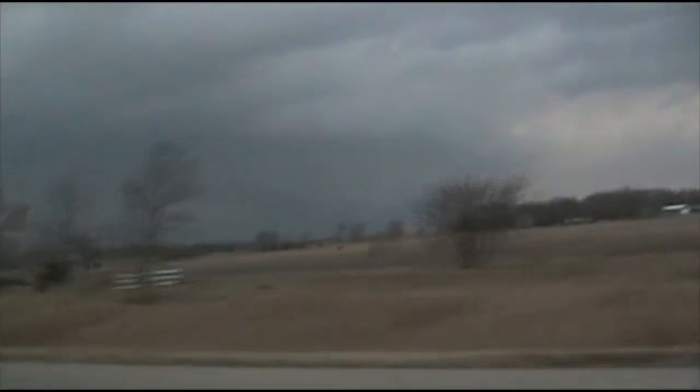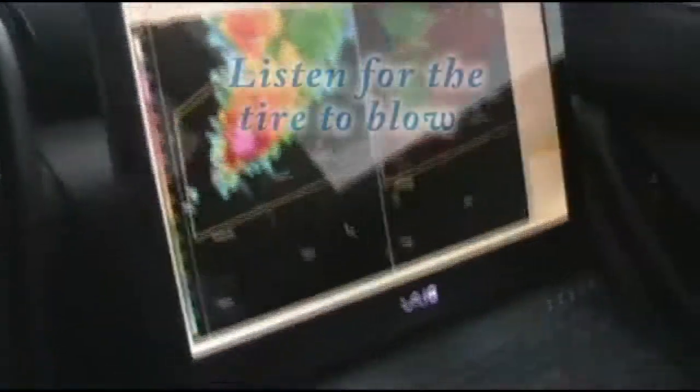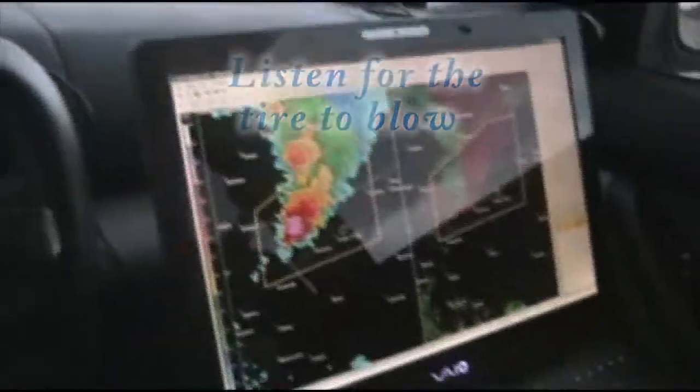The storm's back there and we're trying to get back on it. Hoping it becomes a little more discreet from the rain to the north, and a low-level jet kicking in. Something hit the car — tire popping — and it deflated immediately.